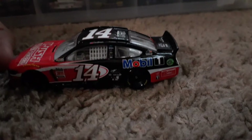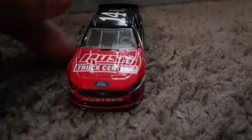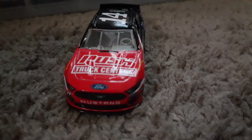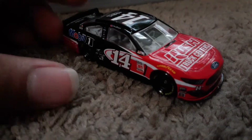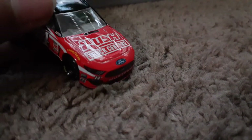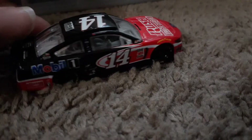It says NASCAR Hall of Fame Class of 2020. Tony Stewart is going to be in the Hall of Fame soon. He's also going to run the Xfinity race at Indianapolis later this year on the road course.